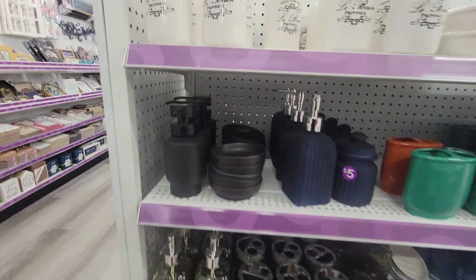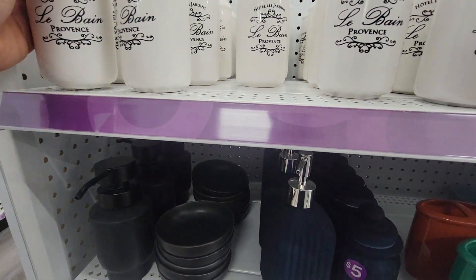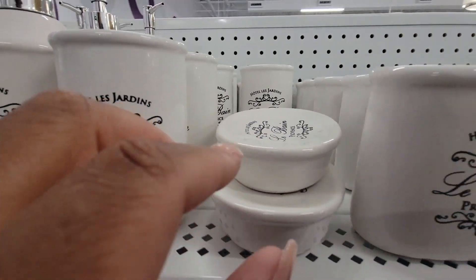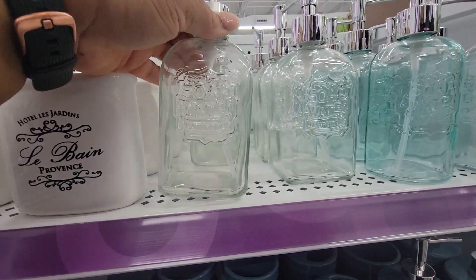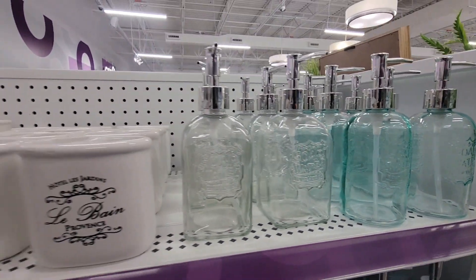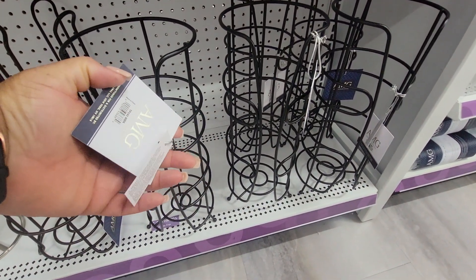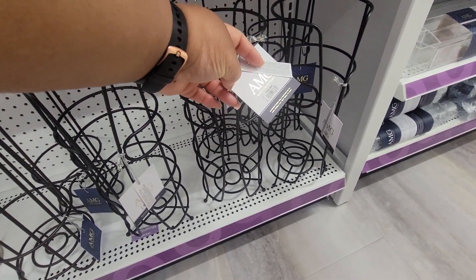This is like bathroom stuff. How much are these? Five. Three. That's $3. This is three. The soap dispensers — five. They're all five. These are... I don't know how much those are.